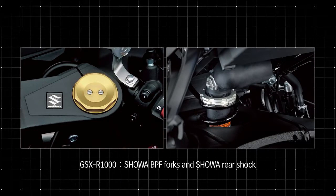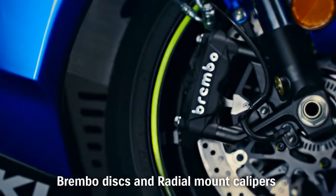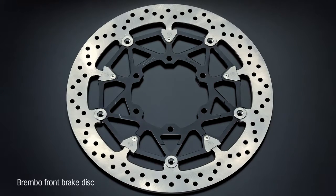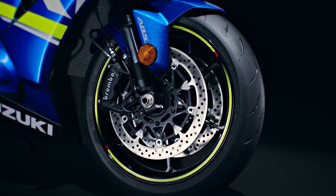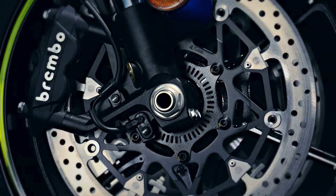The standard GSX-R1000 model is equipped with Showa BPF Forks and Rear Shock. New Brembo stainless steel brake discs are 10mm larger in diameter, measuring 320mm. The GSX-R1000's Brembo radial mount monoblock front brake calipers each have 4 32mm pistons and work with a radial pump 19mm master cylinder.